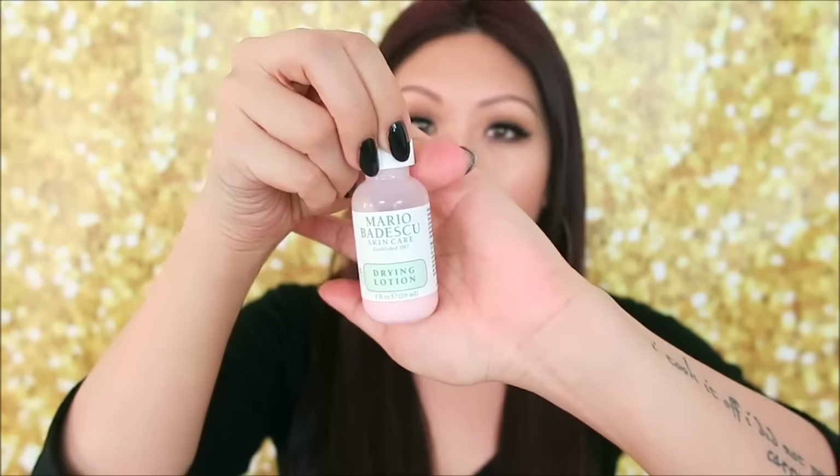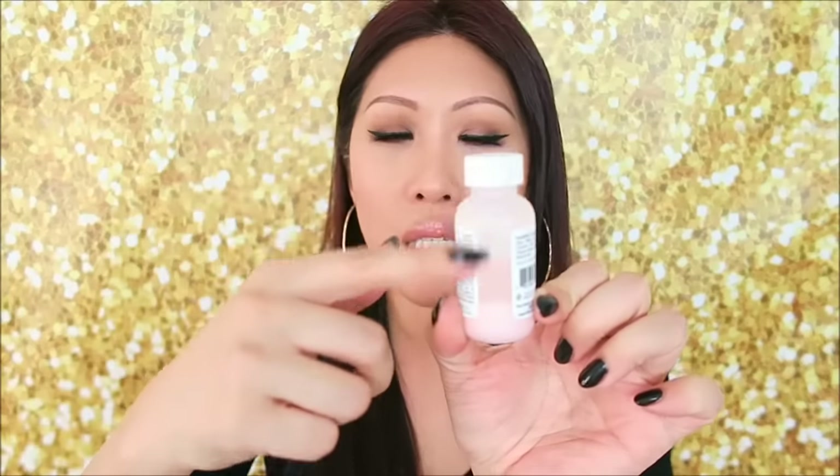I got the Mario Badescu Drying Lotion — this is a holy grail you see in empties videos. It's liquid with calamine and sulfur settled at the bottom. It's the absolute best for any kind of bump or blemish. I pop it on before bed and usually by morning or within a couple of days it's pretty much gone. They also have a Buffering Lotion and a Drying Powder — if you've tried those, let me know because I'm really interested.